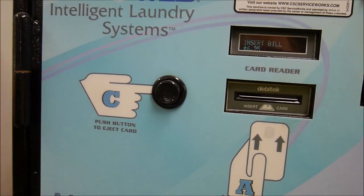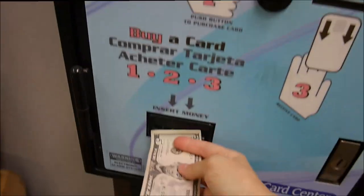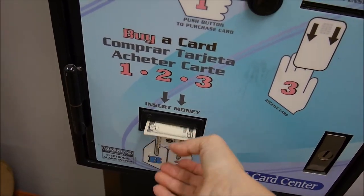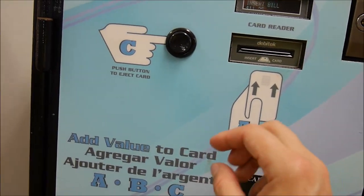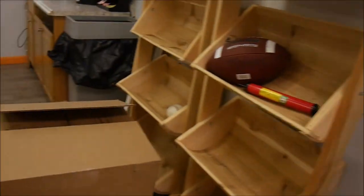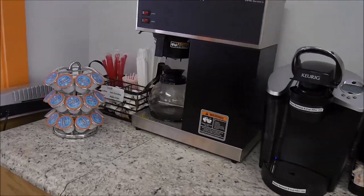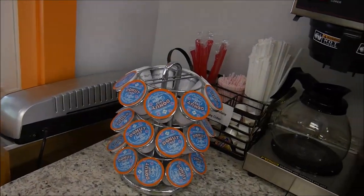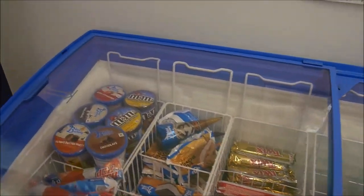I'm trying to put money on my card. You can also have coffee or hot chocolate, I guess, and ice cream — different kinds of ice creams.